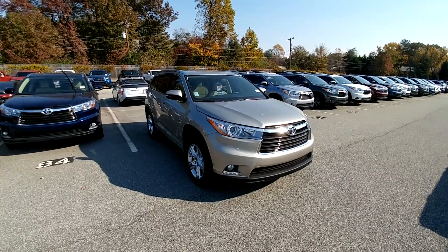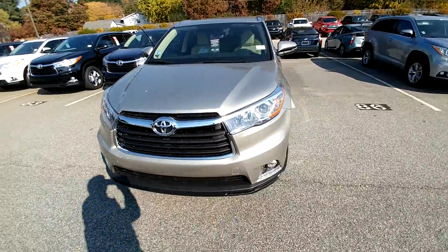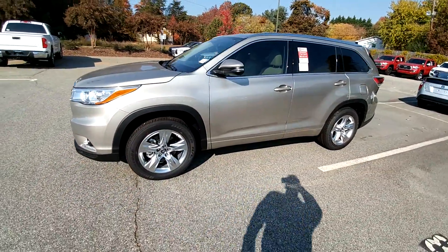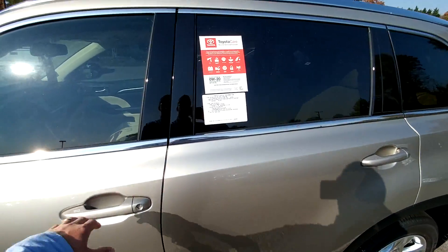Hey, this is Harley here at Rice Toyota, and I just wanted to take a second and shoot you a little video of the car that you inquired about, the 2016 Toyota Highlander. This is a Limited. This car is really nice, really elegant, really roomy, really comfortable.